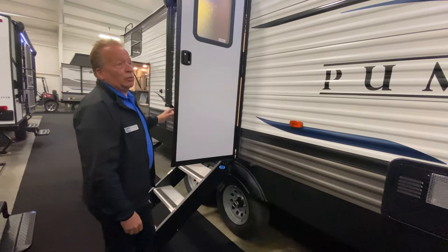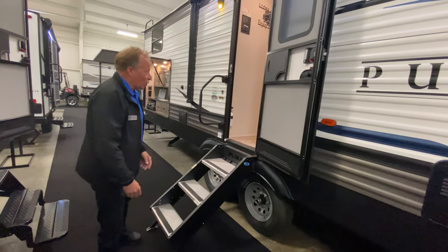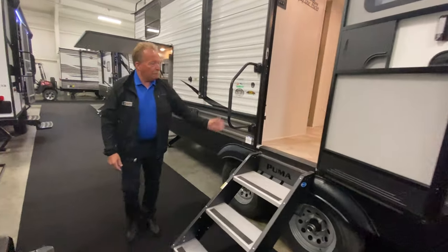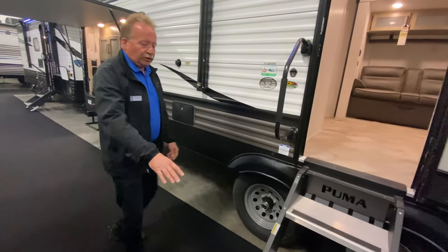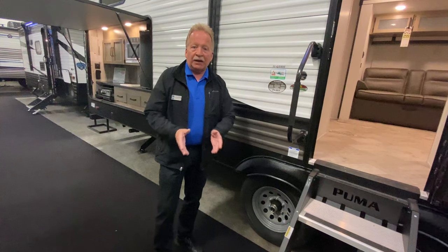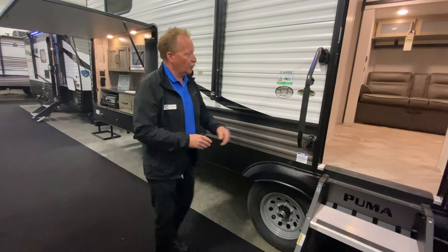Coming on around, you can see this Puma is absolutely beautiful. Here's your second entrance going into the main cabin. Big grab handle, upgraded steps — the feet on those are telescopic and individual, so if you're on uneven terrain you can actually adjust for that.